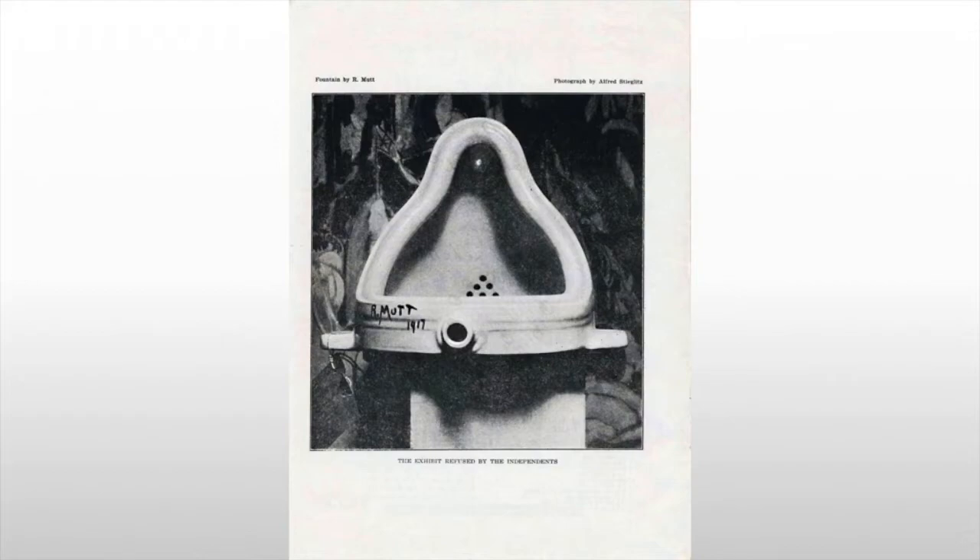He's also doing something else particularly important: he's calling into question, what is art? This is the question that everyone who deals with it has to deal with. He's basically creating conceptual art before conceptual art is a thing. Conceptual art is art that's focused on the discussion that it creates amongst the viewers, not the value or time that goes into the piece.